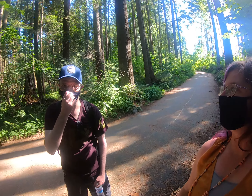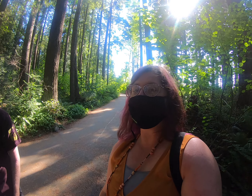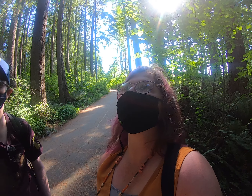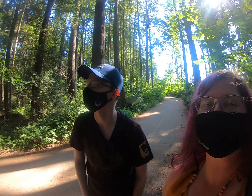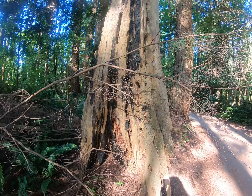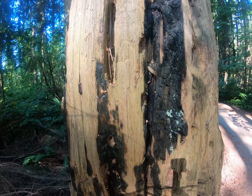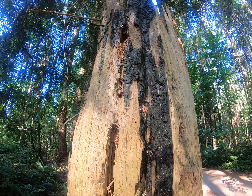I'm Kaya and this is Conrad. We're here today at Mundy Park and we wanted to show you something a little interesting. We found a stump and it looks like it's burnt. It's really, really old. It's a burnt tree and a stump — it could have been people or it could have been natural.